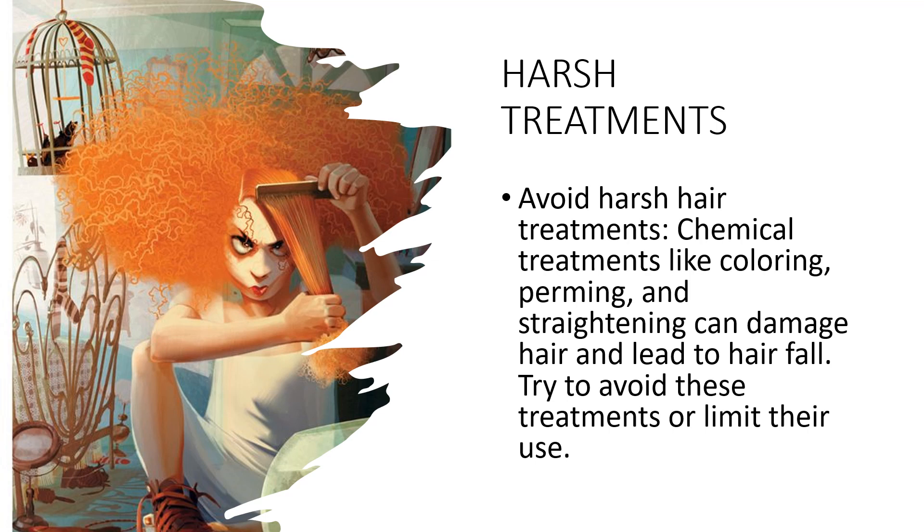Avoid products that contain harsh chemicals like sulfates. Try using natural ingredients like henna or lemon juice to color your hair, or opt for a natural hair straightening treatment like a keratin treatment. Limit the use of heat styling tools — flat irons and curling irons can damage hair and lead to hair fall. Try to limit their use or use them on a low heat setting. If you have been using chemical treatments, give your hair a break to allow it to recover.